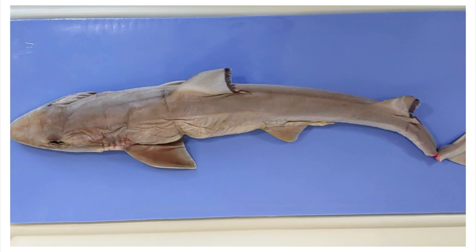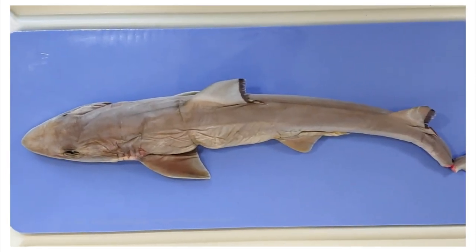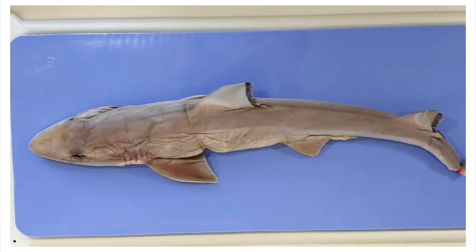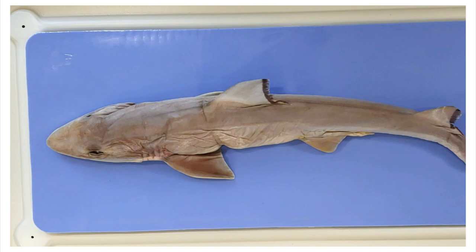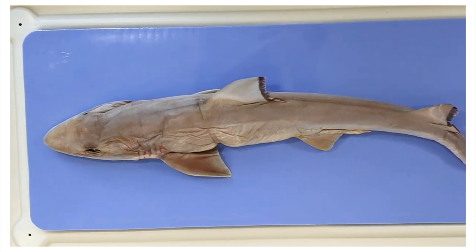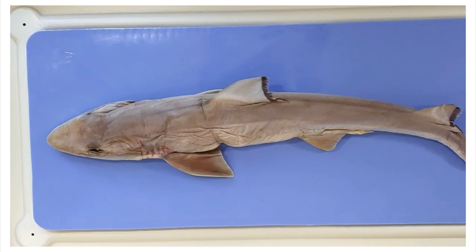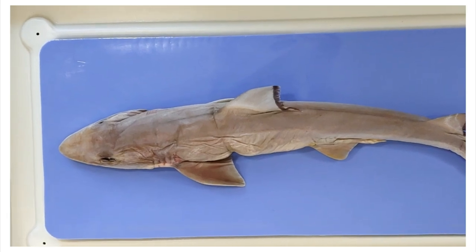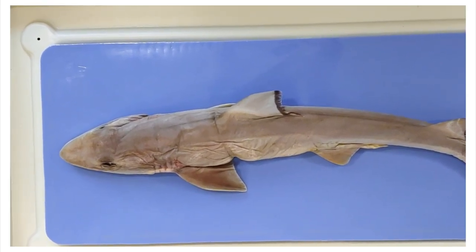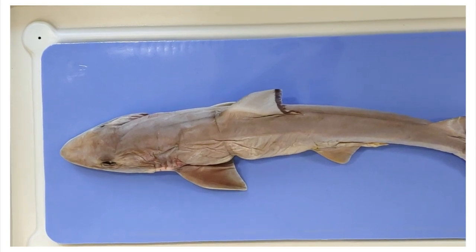Some perks of being a shark include a streamlined body, which helps it swim very fast to catch prey by reducing friction. This is the same logic that people use when they make sports cars that look like they got squeezed out of a crushed toilet paper tube. They've also got powerful muscles along the tail to win those swimming contests — they always win because they eat the rest of the competition.